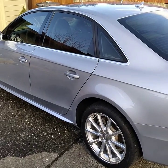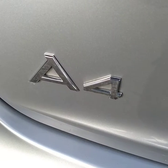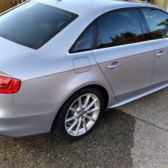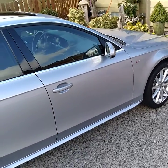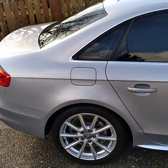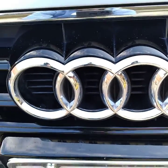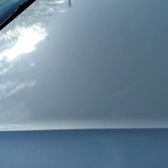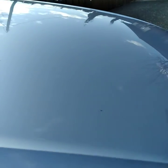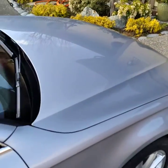I just finished doing a full detail on this beautiful car. I've been doing this car ever since this client moved here — that's about three to four years. She loves this car and takes good care of it. She makes sure it stays waxed and polished at least once a year, and gets her interior done regularly, maybe once a year or once every six months.